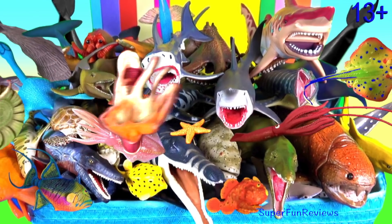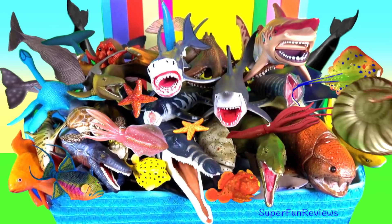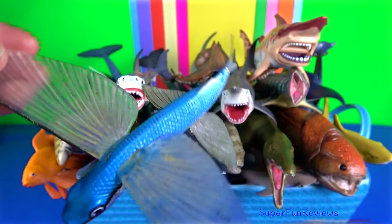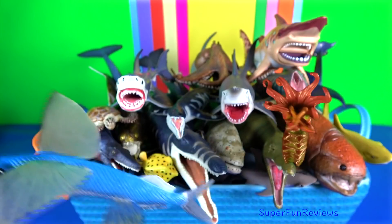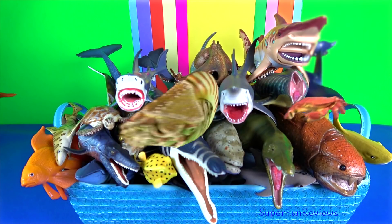Hey guys, it's Kerri. Just relax as you watch the sea animals swim by. The flying fish can make powerful self-propelled leaps out of water, where their long wing-like fins enable gliding for considerable distances above the water's surface.